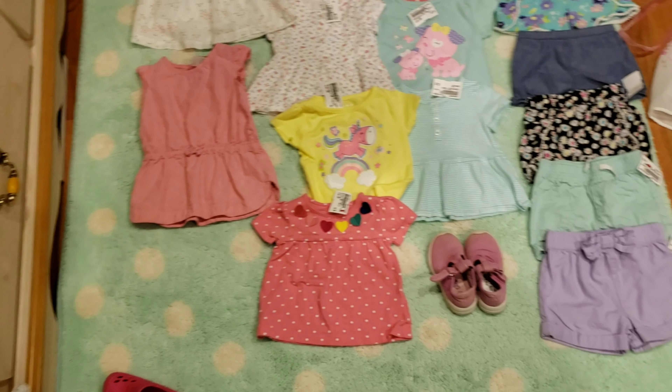I laid everything out here — here's just a little overview. Like I said, all of this stuff can be worn by either Riley or Sydney, so I'm just going to go into more detail with it now.